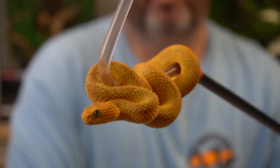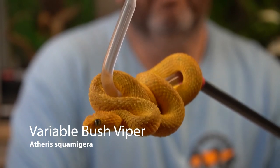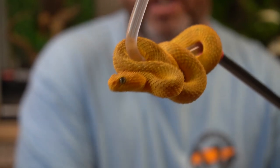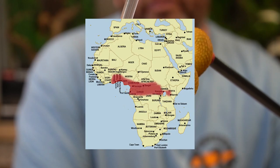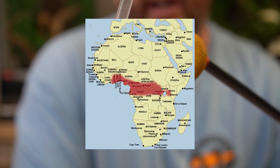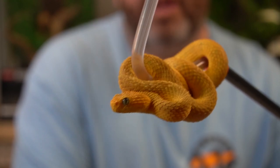So today we're going to start with Atheris squamagera, also known as the variable bush viper. As you can see, this young lady is a bright yellow variable bush viper. Found in Africa — various environments over in Africa, various regions, the Congo region and some of the surrounding countries in Africa.